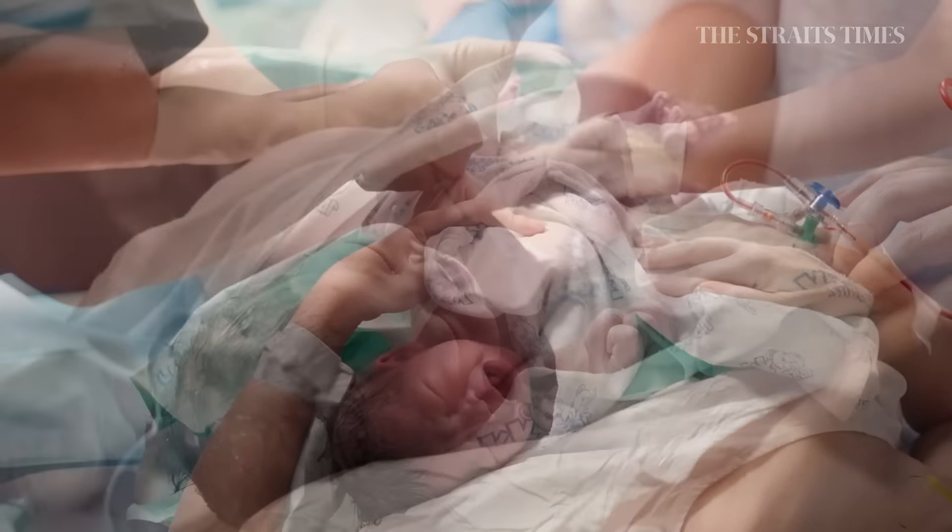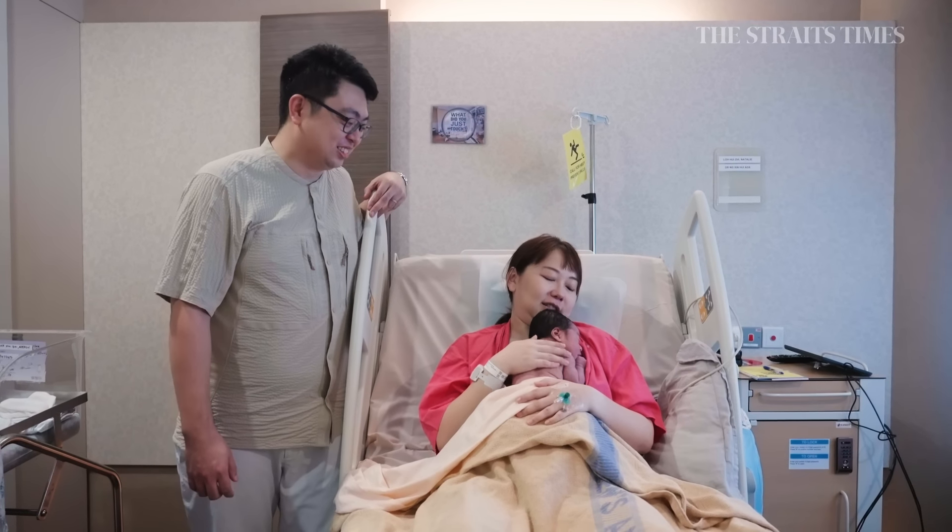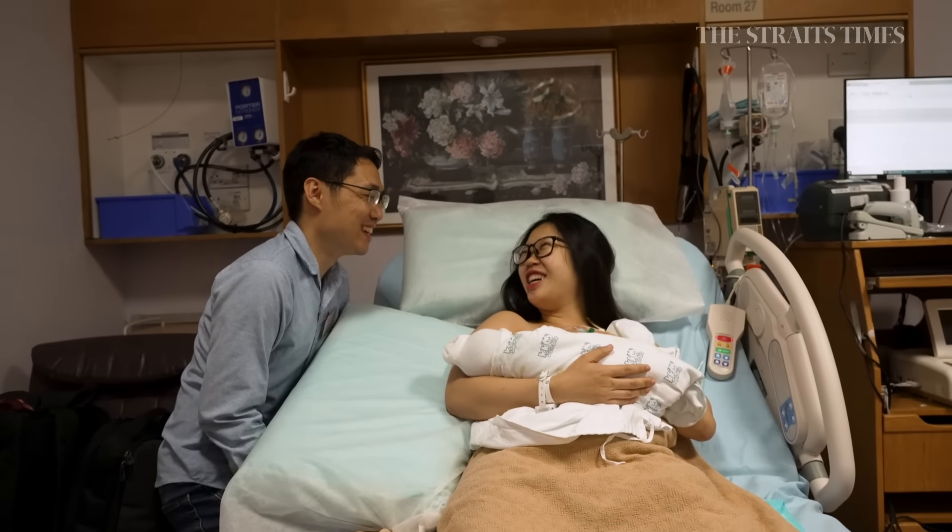Every year, there are about 11,000 to 12,000 babies born in KKH. And every single day, we deliver about 30 to 35 babies. In fact, to date, I think KKH has delivered more than 1.6 million babies.